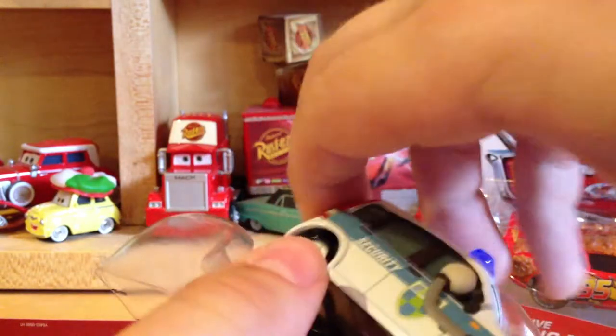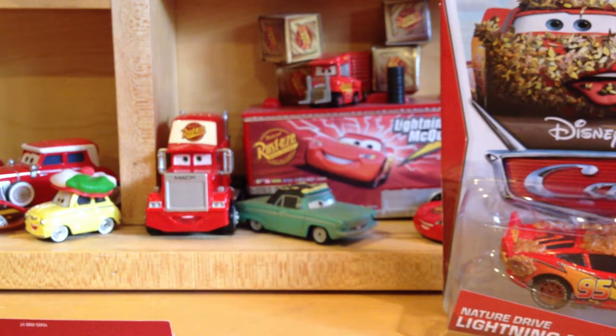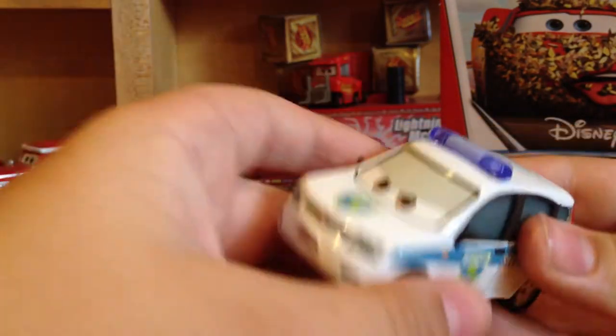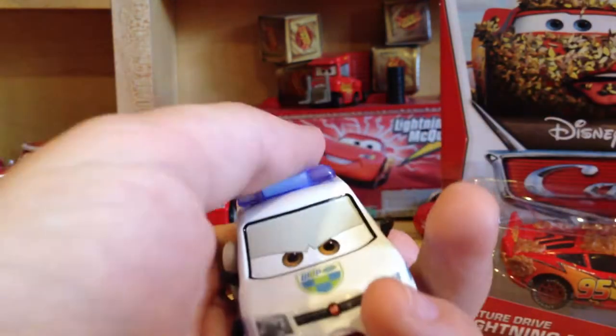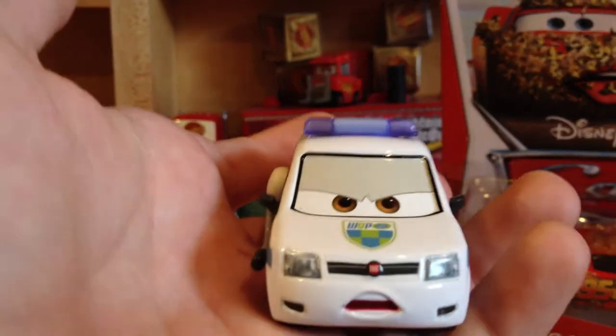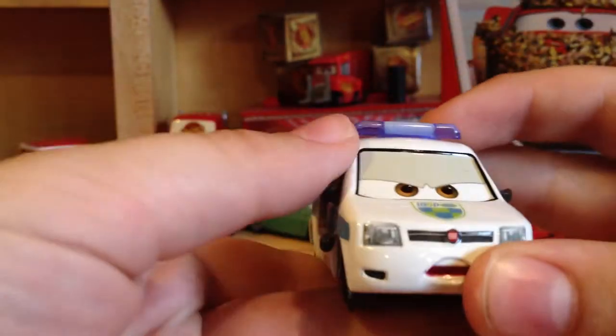Let's put the packaging aside — there he is. Let's take this plastic off. He's pretty heavy, actually — quite heavy. I'm pretty sure this is a brand new mold, which is very nice. Now that I'm seeing him, he's not my favorite.